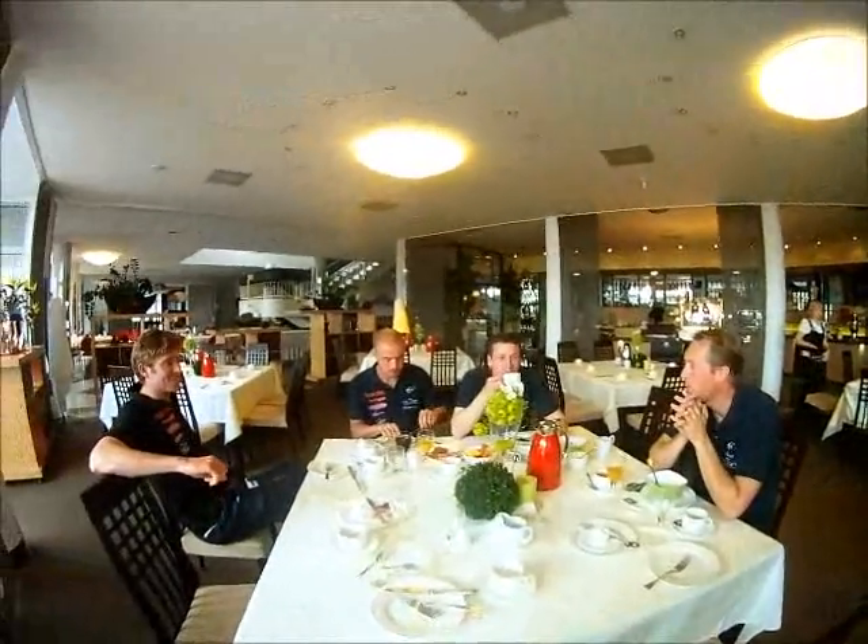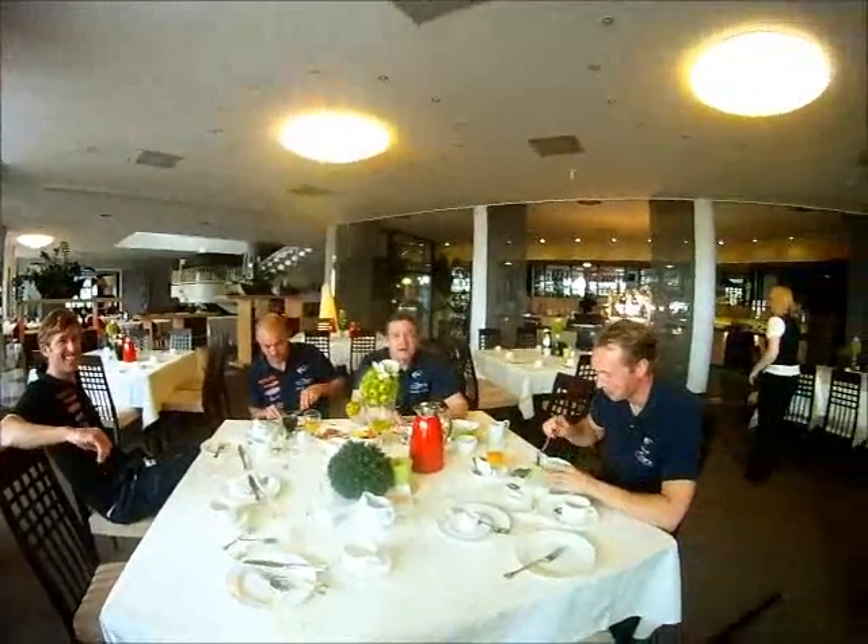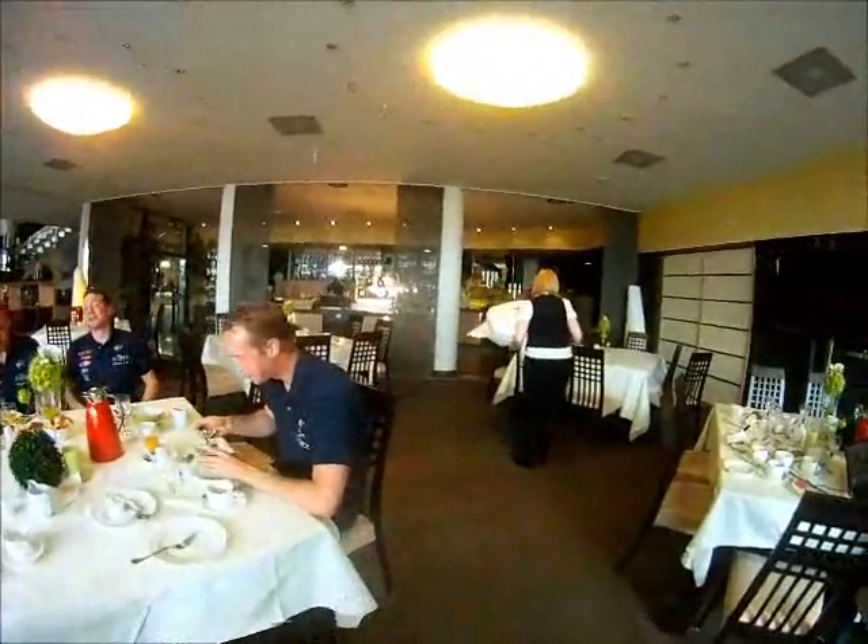It's at the German table. Good morning, guys. Good morning. Good morning.